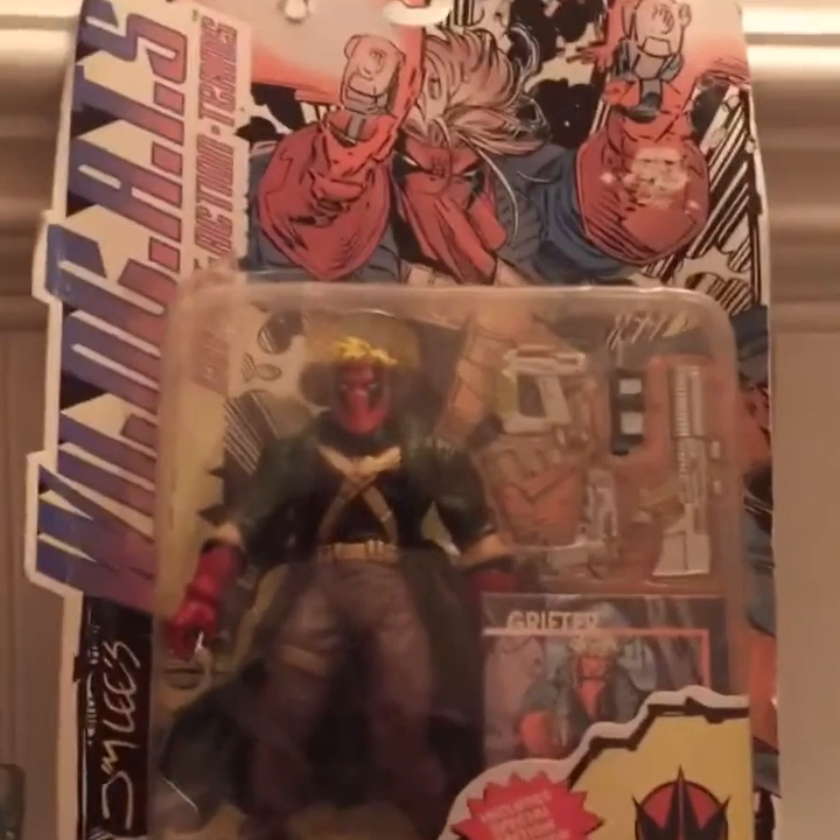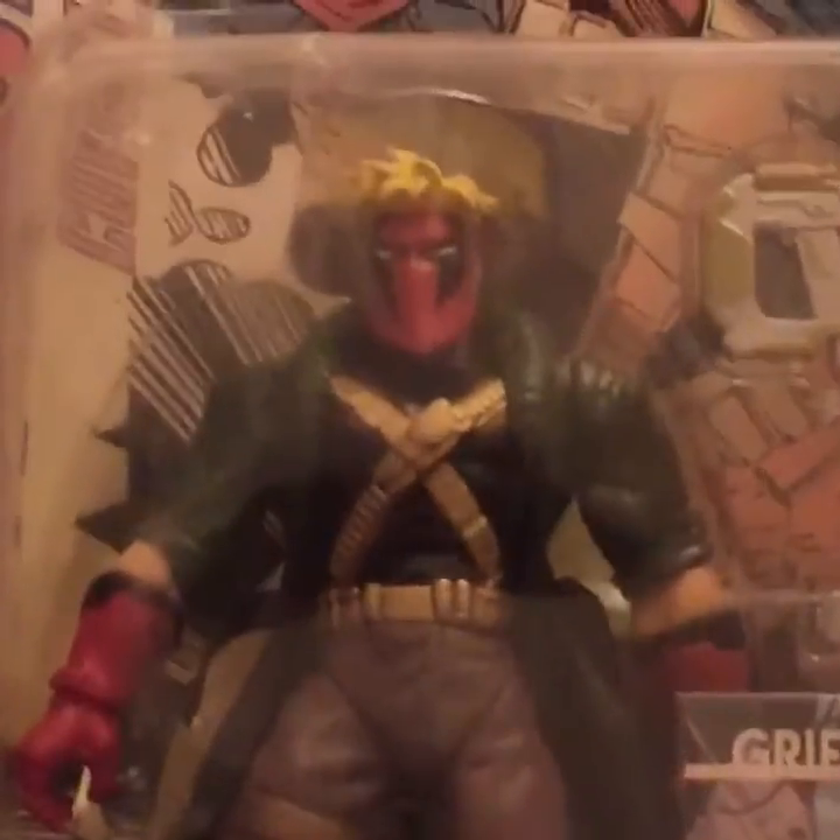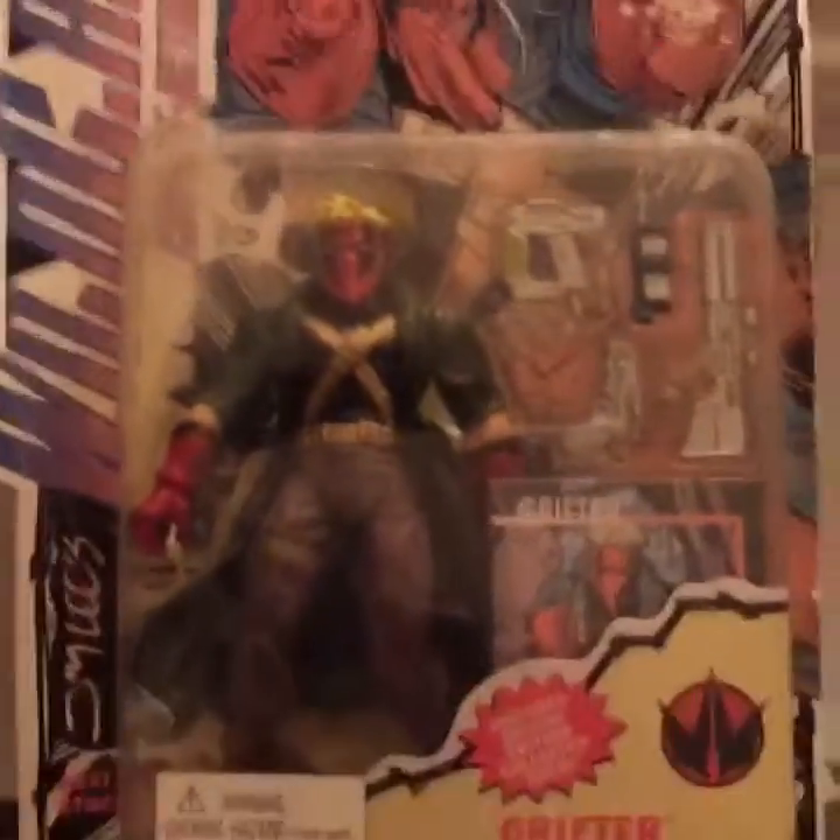This is Grifter. You mean 94? You said 84. Yeah, 94. So let's get this thing opened up and get it reviewed.